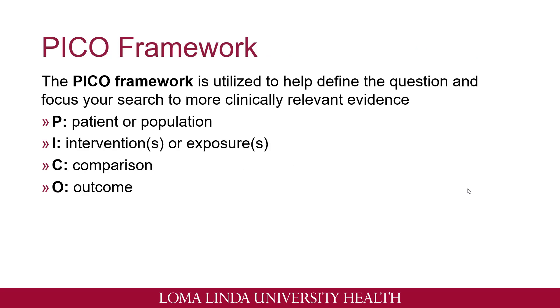One way that we can help define clinical questions is called the PICO framework. This will help narrow down your search for more clinically relevant evidence. P would stand for patient or population — when asking a clinical question, you always want to ask who are the relevant patients. For example, are we looking at adolescent children who have asthma, or are we looking at patients who are age 60 and above who have hypertension? I stands for interventions or exposures. These can be either diagnostic tests, foods — in our case as pharmacists, we would primarily be looking at drugs. It can also be surgical procedures, time, or risk factors.